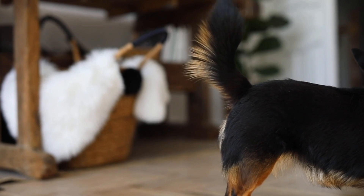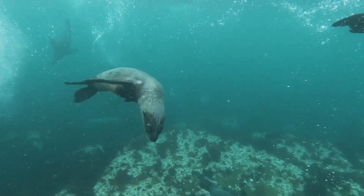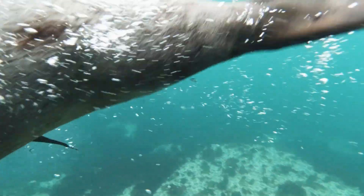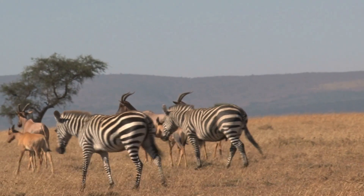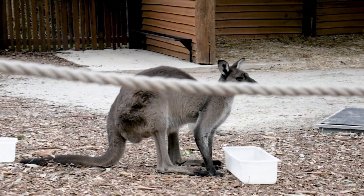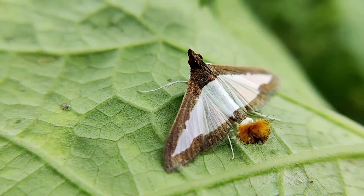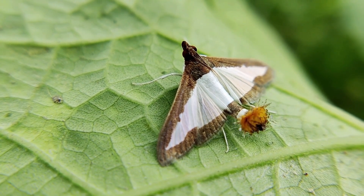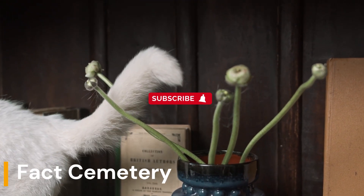Ultimately, the evolution of tails among various animal species can be attributed to a combination of factors like balance, communication, protection, locomotion, temperature regulation, defense, mating displays, and grooming. Each species has uniquely adapted its tail to cater to its specific needs and ecological niche, allowing them to thrive and survive in their respective environments. Therefore, tails are not just a mere vestigial structure, but a remarkable feature that plays a crucial role in the lives of animals, facilitating their daily activities and contributing to their overall survival and well-being.